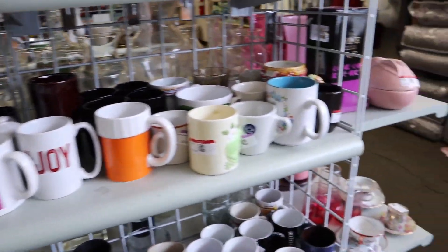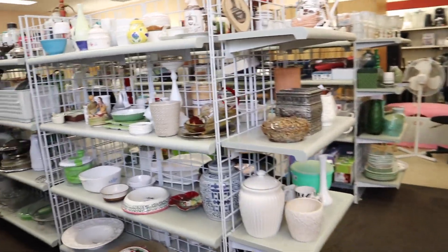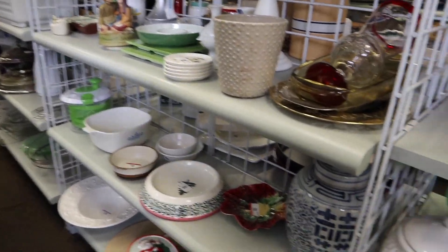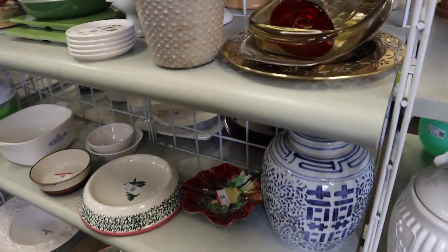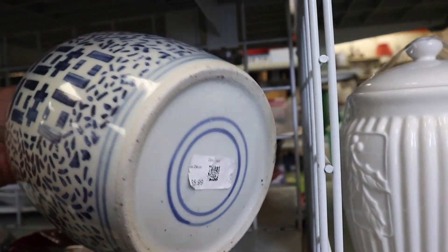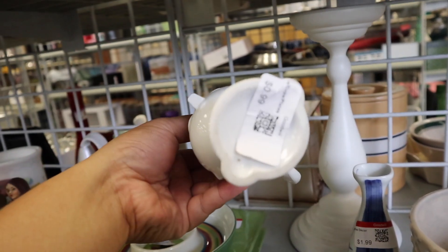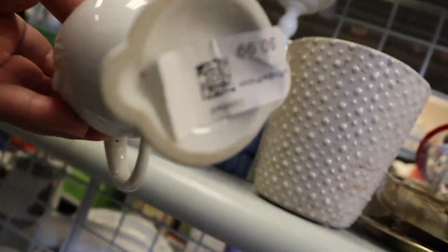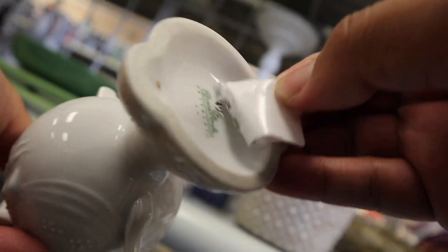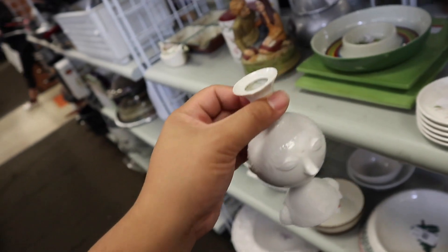I found a bunch more of those Spheros. Some of them are half off and some of them are $3. Half off they'd be like $4, so I am just getting them. Oh my gosh, what is this? It's fabulous — 99 cents. Rosenthal. Is this like scary slash ugly? I like it, I'm going to get this too.